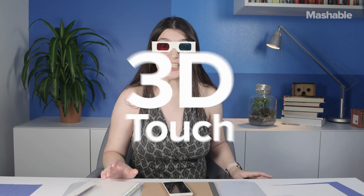Apple basically invented multi-touch back in 2007. Stuff like pinch to zoom changed the way we interact with our phones. Now, with 3D Touch on the iPhone 6S and 6S Plus, Apple is changing the game again. Think of it as another dimension of interaction with your smartphone.